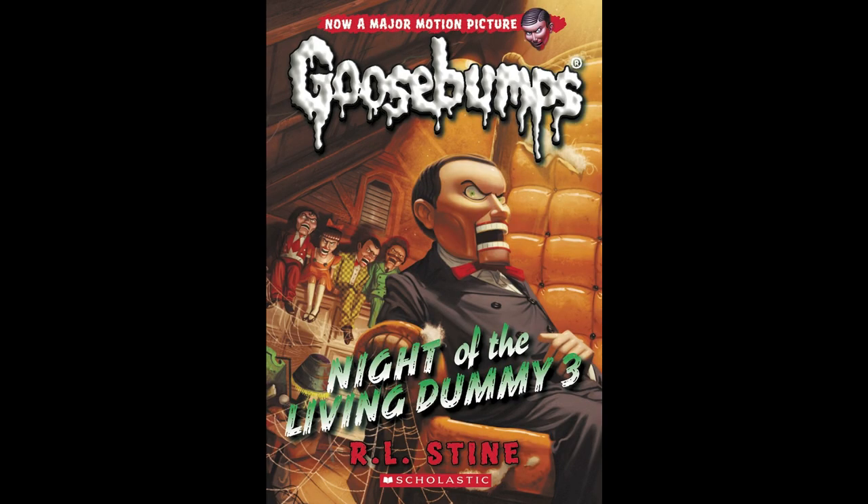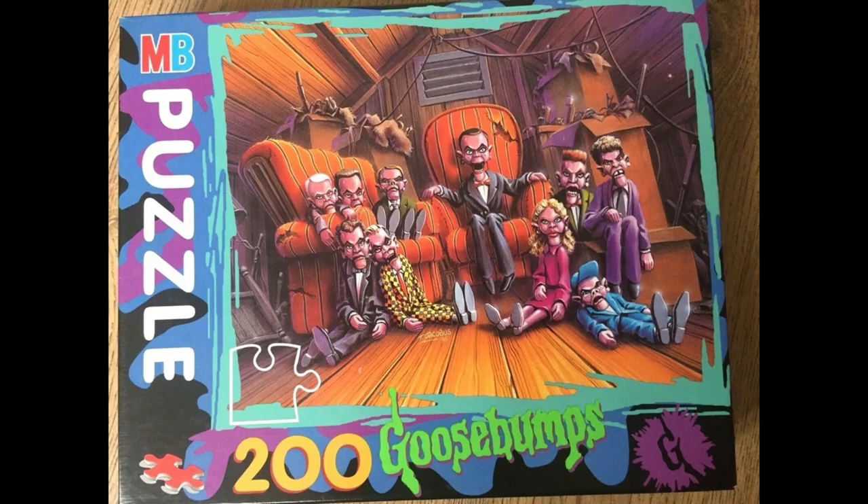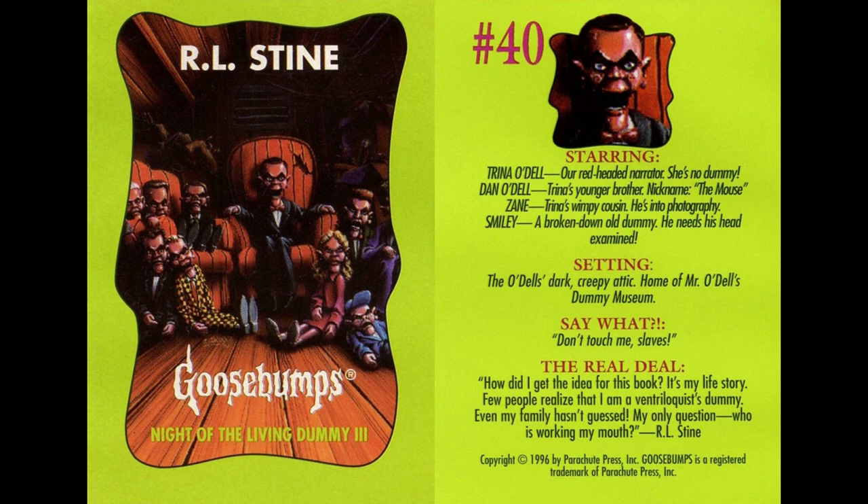The 2015 version is a very solid cover. It has a fun angle on Slappy, and I like that we get to see some of the other dummies in the background. These dummies all look more menacing than in the original, and they've really nailed that unsettling jaw that ventriloquist dummies have. I think this is one of the better new covers. The merchandise this week is pretty limited, with a pair of puzzles at varying levels of difficulty, and a bookmark featuring Slappy in his armchair. This book came with a special trading card tearout that gives some key moments from the book, and a quote from R.L. Stine himself.